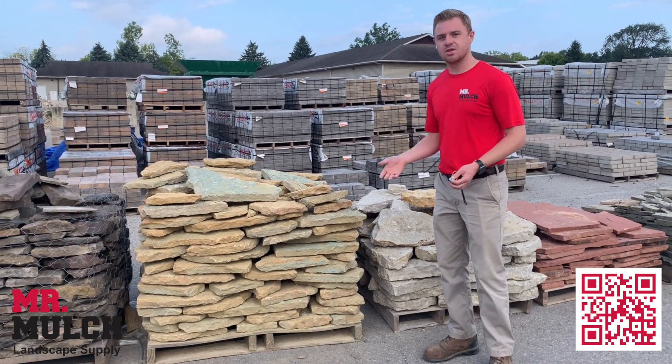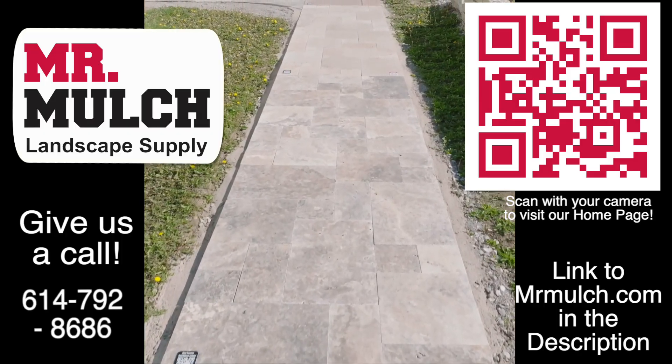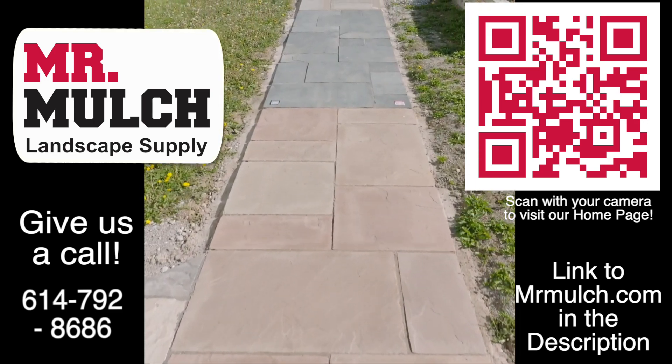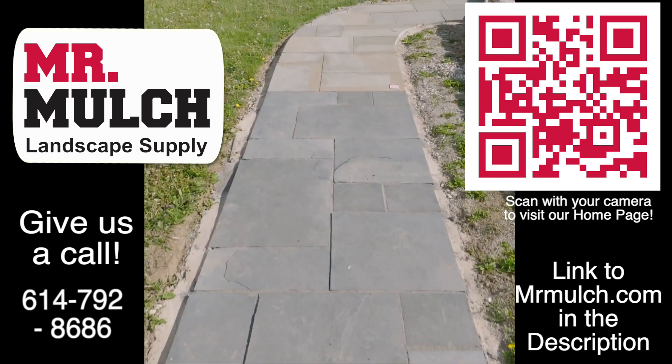So come in today and check out Southern Buff Thin. We'll see you next time.